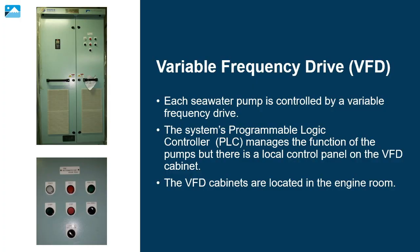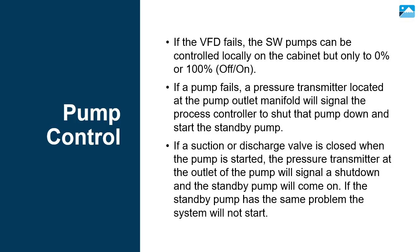Each seawater pump is controlled by a variable frequency drive. The system's programmable logic controller manages the function of the pumps, but there is a local control panel on the VFD cabinet. The VFD cabinets are located in the engine room; the exact location is specific ship to ship. If the VFD fails, the seawater pumps can be controlled locally on the cabinet but only to 0 or 100 percent — off or on.